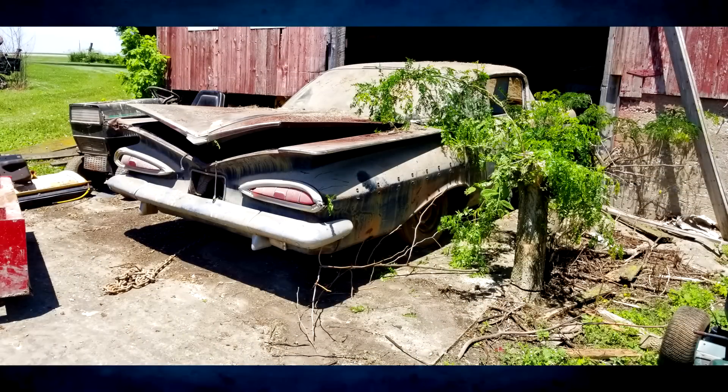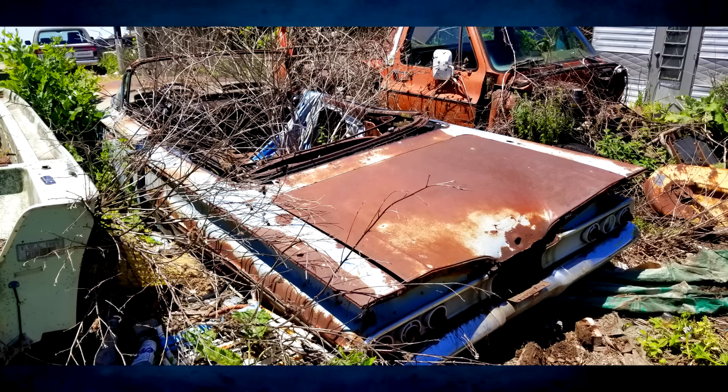Hey, how's it going everyone? My name is Ryan and welcome back to Iowa Classic Cars. Today in this video, I'll be telling you the story of my greatest barn find ever — three 1959 Impalas, one 1959 Bel Air, and one 1960 Impala.